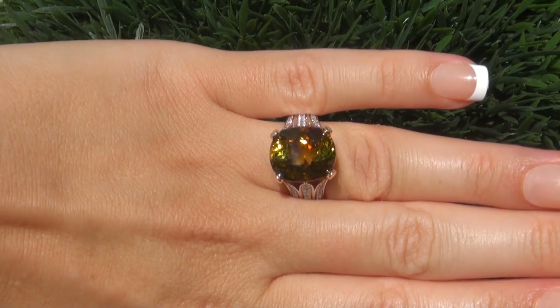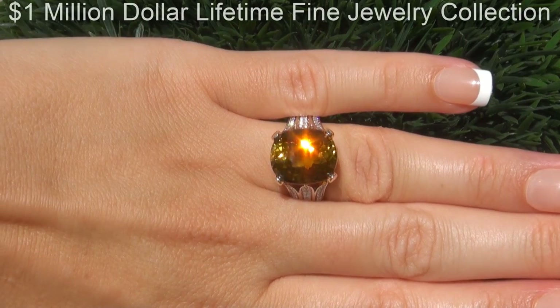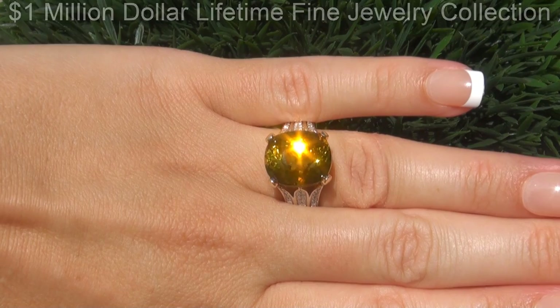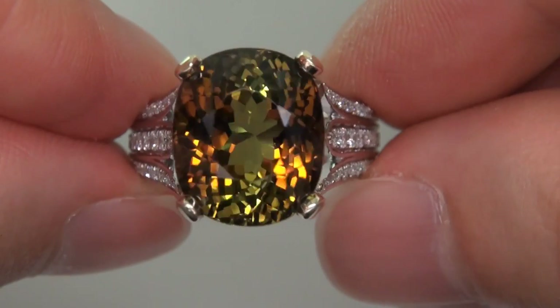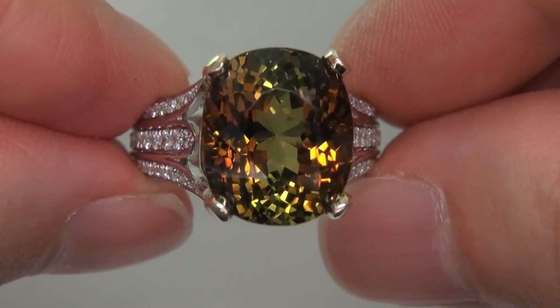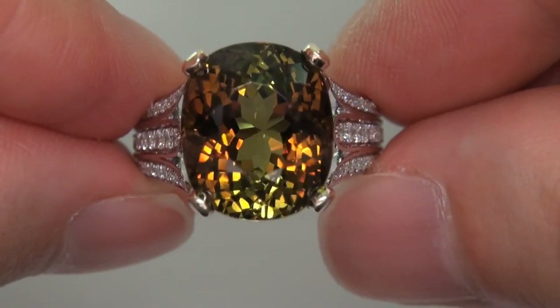This highly collectible one-of-a-kind ring comes to us from a consignor who must sell a $1 million lifetime jewelry collection in order to save their home from foreclosure. The gemstone was recently evaluated by GIA, which is the world's foremost authority in gemology, and the report will be included with your purchase.